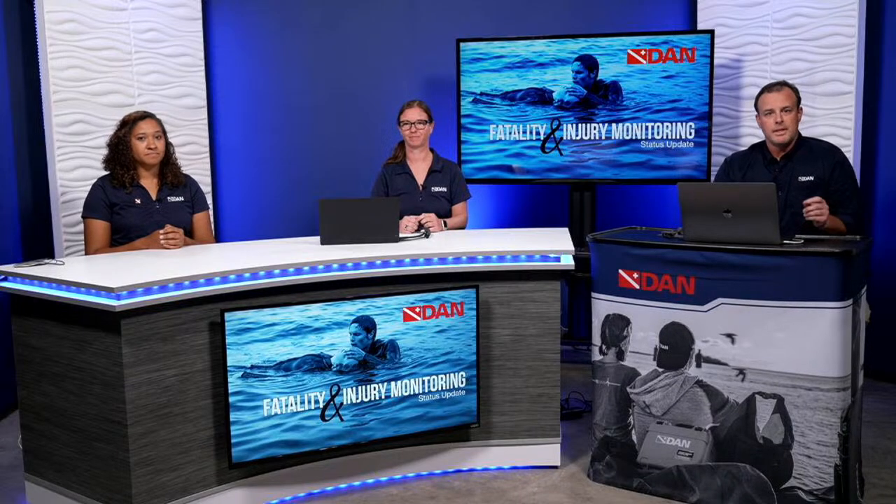Katherine is an open water scuba instructor, a former scientific diver, and our current dive accident and injury monitor here at DAN. We have two very experienced experts with us tonight, here to share their knowledge to help divers be safer and better prepared. If you have questions at the end, please ask those in the chat.